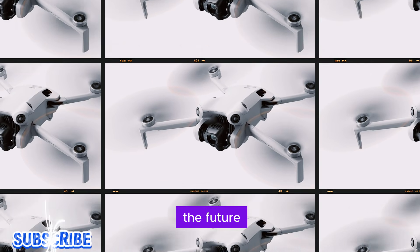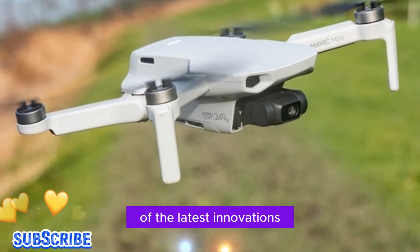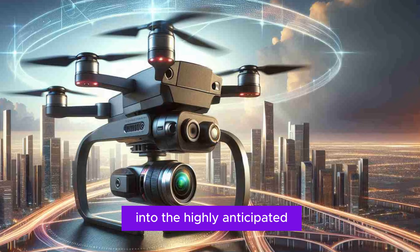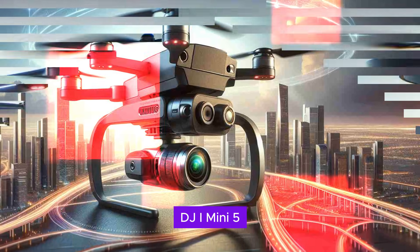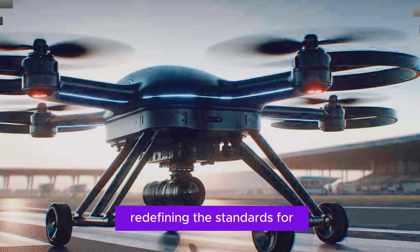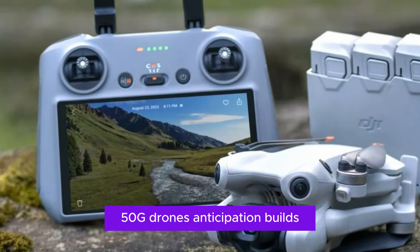Welcome to Technology in the Future, your premier destination for in-depth analysis of the latest innovations revolutionizing our world. Today, we're thrilled to delve into the highly anticipated DJI Mini 5 Pro, a compact powerhouse on the cusp of redefining the standards for sub-250G drones.